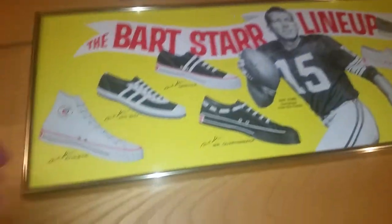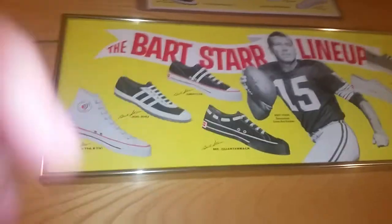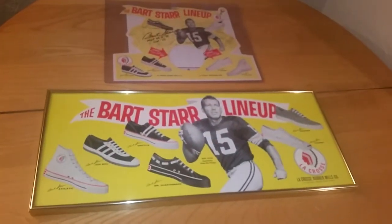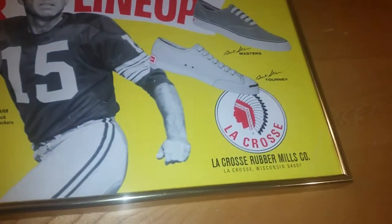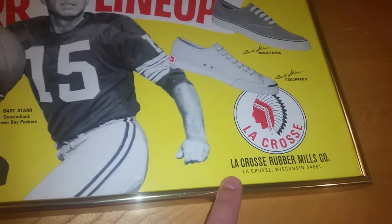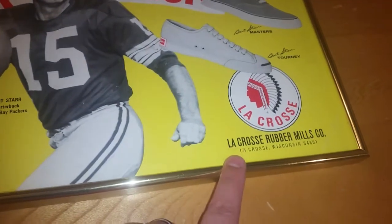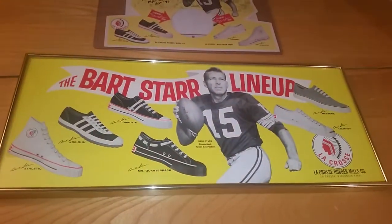I think it was Wednesday or Thursday — I forget — but it already came in, really fast shipping. This is like a full-size poster. You can see the size difference between the two. Just another advertising piece for these shoes. What makes this cool is I actually went to college at the University of Wisconsin-La Crosse, so that makes this piece kind of more special to me.